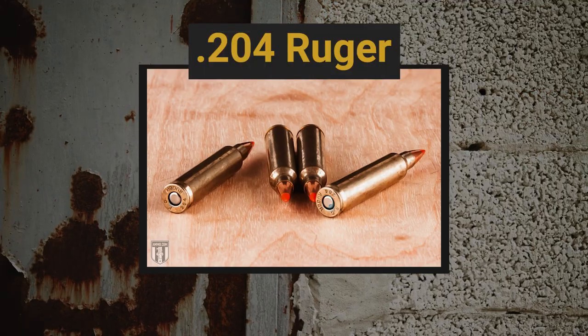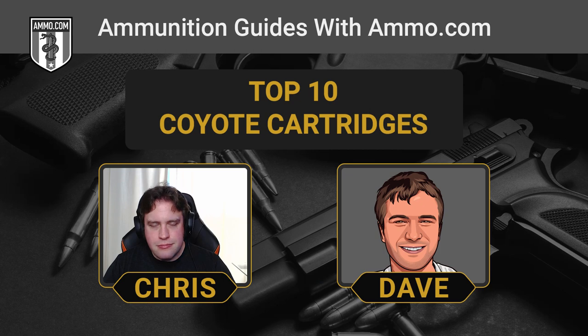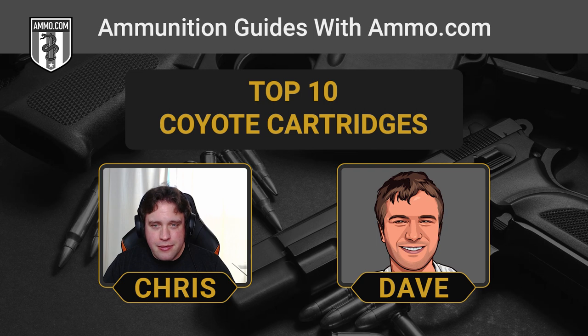Another fairly classic round here is the .204 Ruger. These .20 caliber cartridges are really good for fur preservation, and that's what the .204 Ruger does best. If memory serves, that's the highest muzzle velocity of any rifle round — something along the lines of 4,400 feet per second. That's almost hypersonic, Mach 4. One of people's favorite aspects of the .204 Ruger's performance is its almost negligible recoil. It doesn't feel like you're firing anything at all.